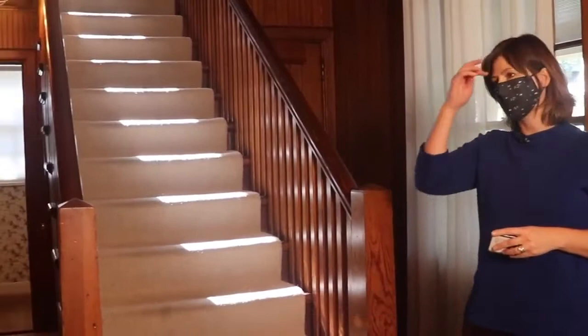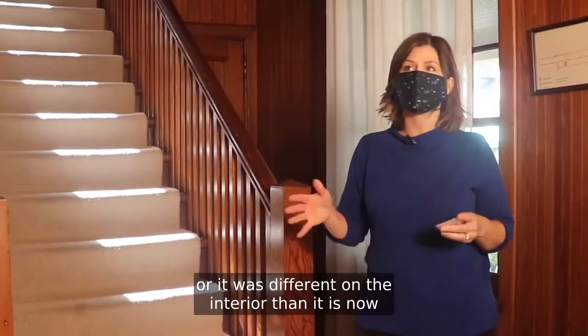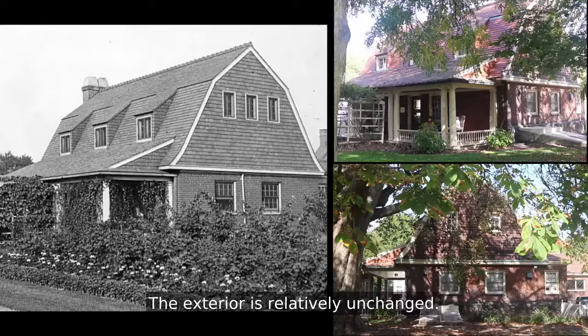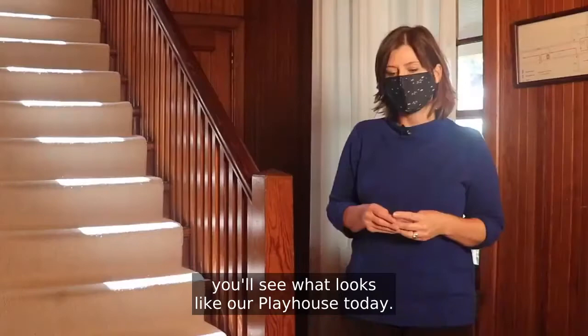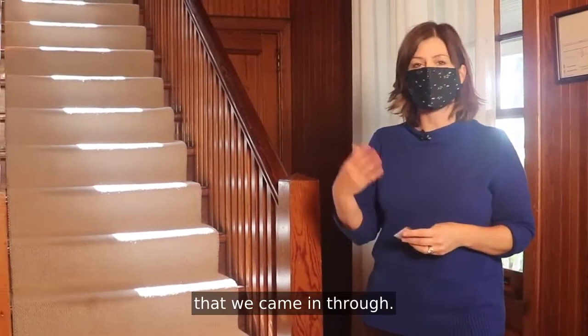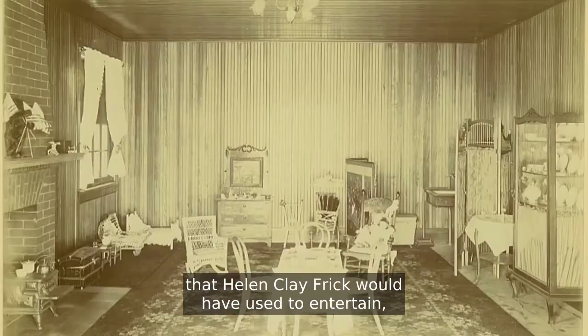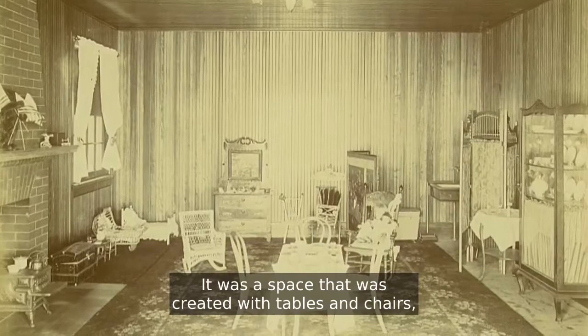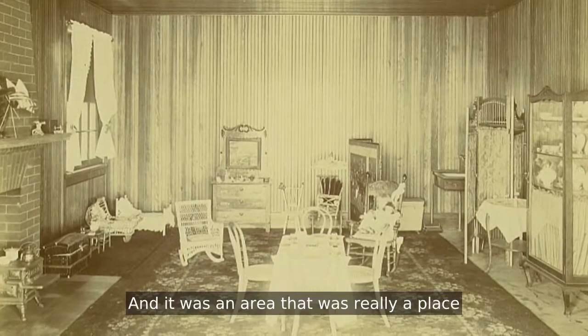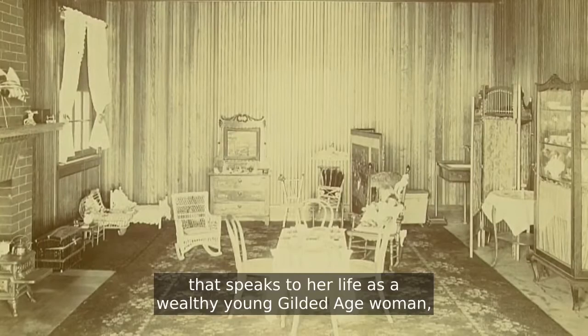This is the entryway to the Playhouse — a good place to talk about some changes that happened to this building over time. When it was built in 1897, the interior was different from what it is now. The exterior is relatively unchanged, so if you look at photographs from 1897, you'll see what looks like our Playhouse today. The interior back in the 19th century was created with a couple of different spaces. One was a small parlor just to the left of the entrance, which is now a staff office, but was originally a parlor that Helen Clay Frick would have used to entertain her friends. There would have been events — perhaps parties — with tables and chairs, dolls, a little sink and a stove. It was an area that really speaks to her life as a wealthy, young, Gilded Age woman.